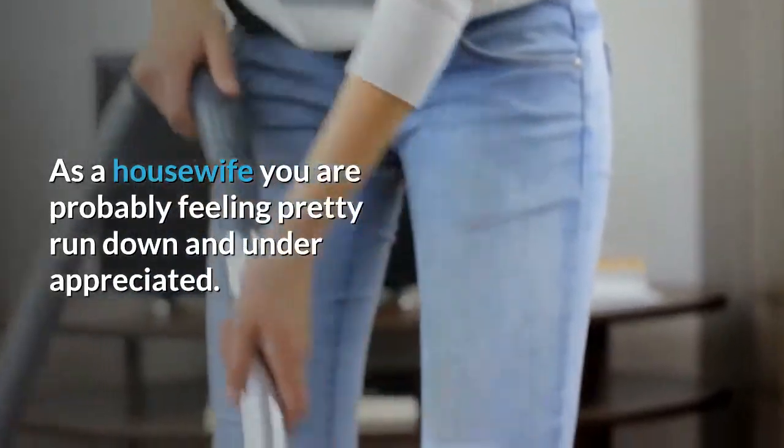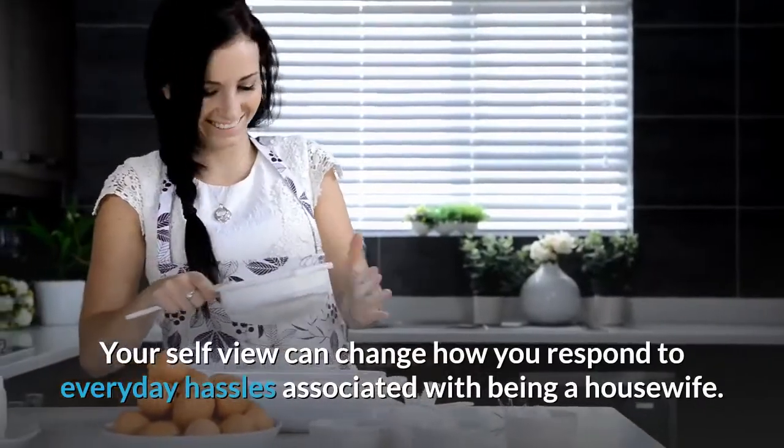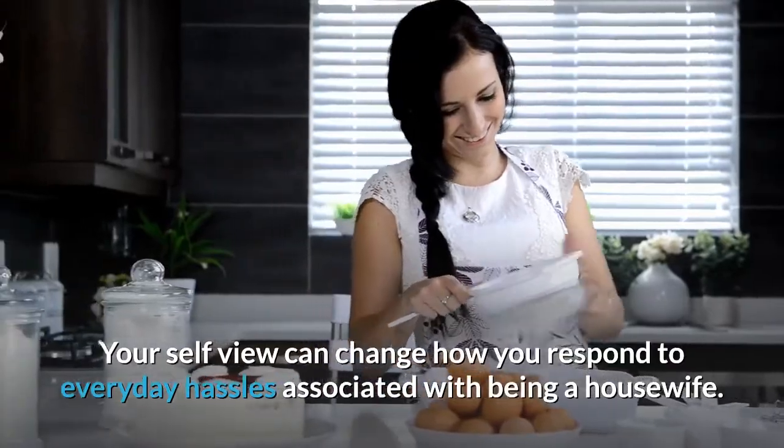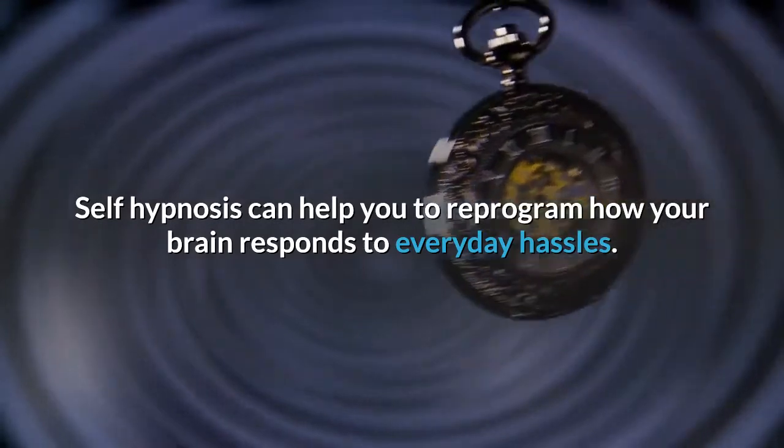How self-hypnosis can help a housewife. As a housewife, you are probably feeling pretty run-down and under-appreciated. This can all change by changing how you see yourself. Your self-view can change how you respond to everyday hassles associated with being a housewife. Self-hypnosis can help you reprogram how your brain responds to those everyday hassles.